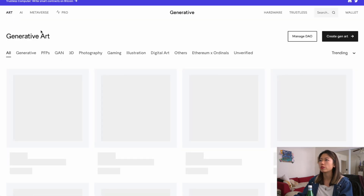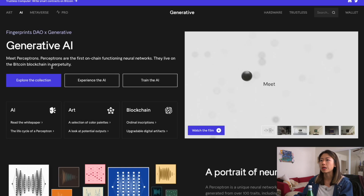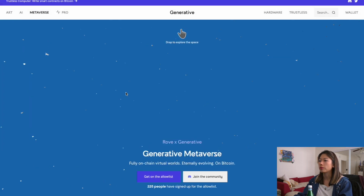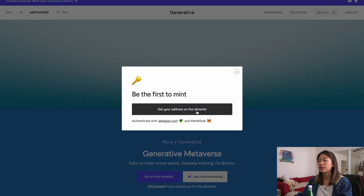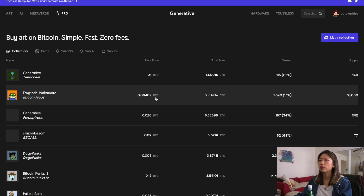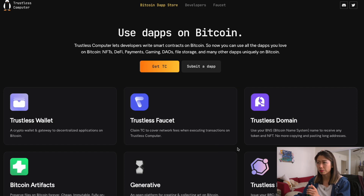You can sort by art, generative art — these are all in Bitcoin. Some of them are still minting, which is really cool. You can click on AI, which is the perceptrons, or click on metaverse. There's also a pro section to buy art on Bitcoin — simple, fast, zero fees. There's even a part at the top that says 'trustless computer — write smart contracts on Bitcoin.' So if you wanted to write smart contracts on Bitcoin, here's another place.